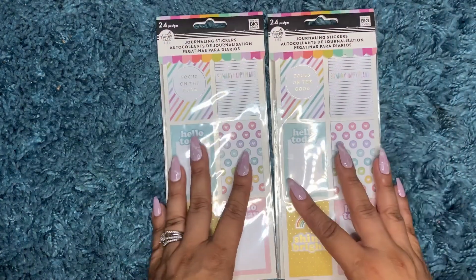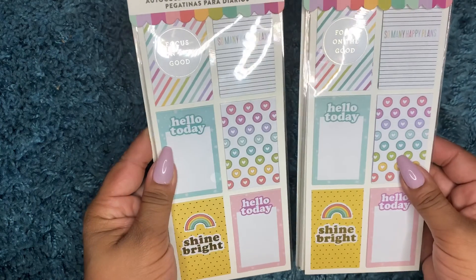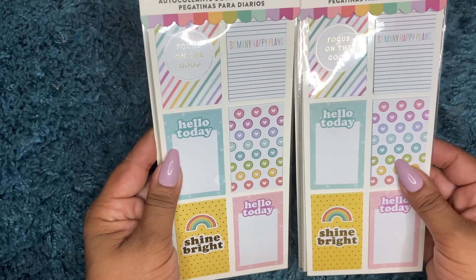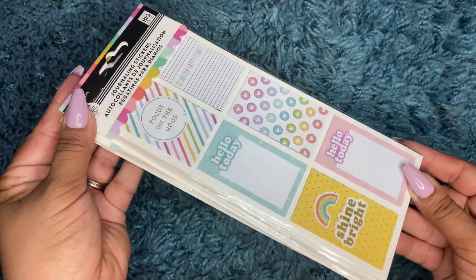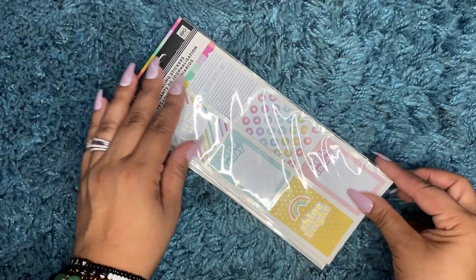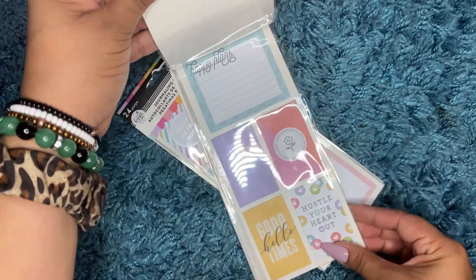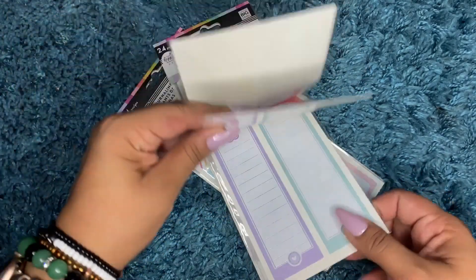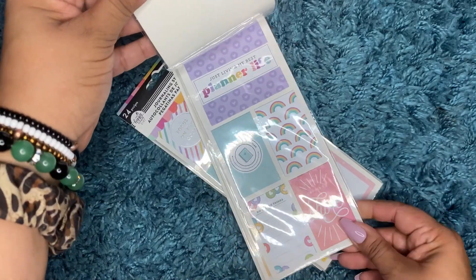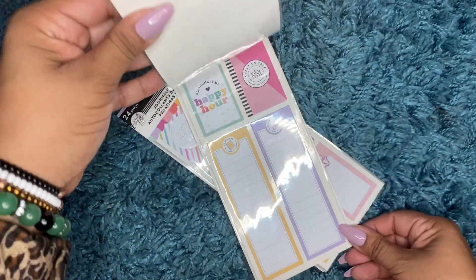And then I got two packs of these. These are called journaling stickers — super cute, and there are different ones.